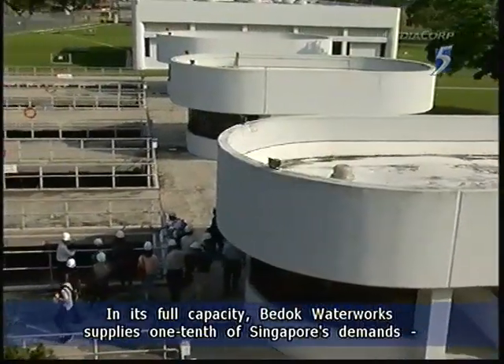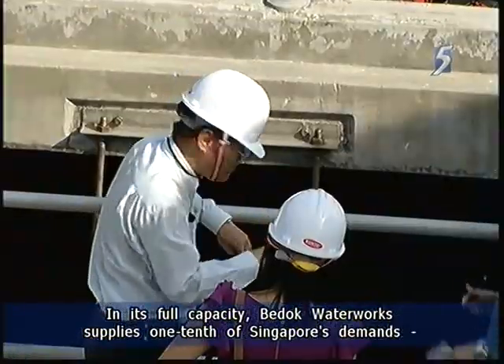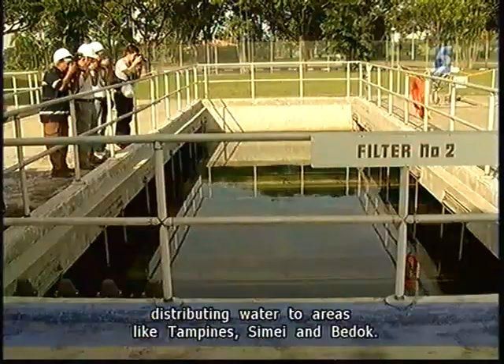In its full capacity, Badok Water Works supplies one-tenth of Singapore's demands, distributing water to areas like Tampines, Simei and Badok.